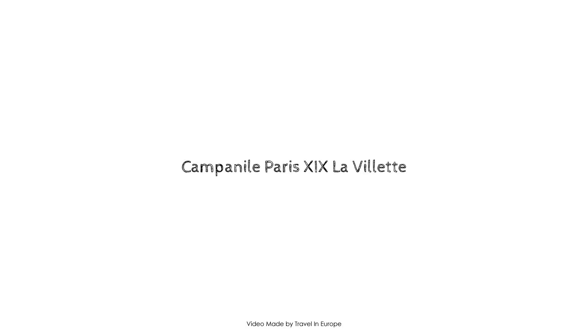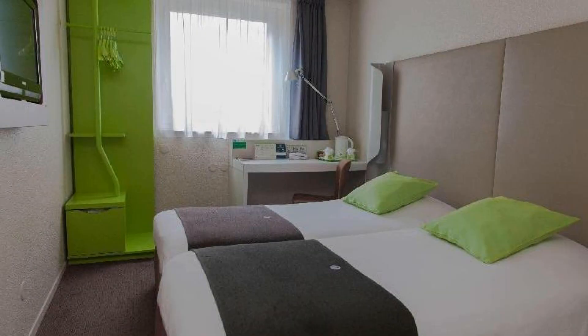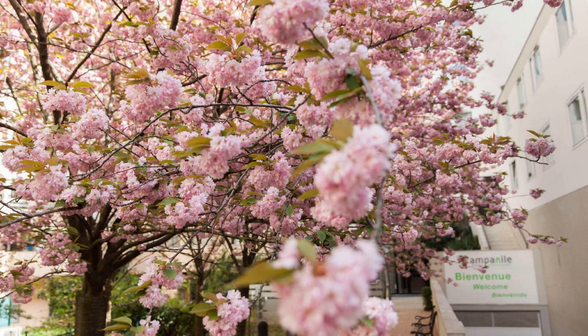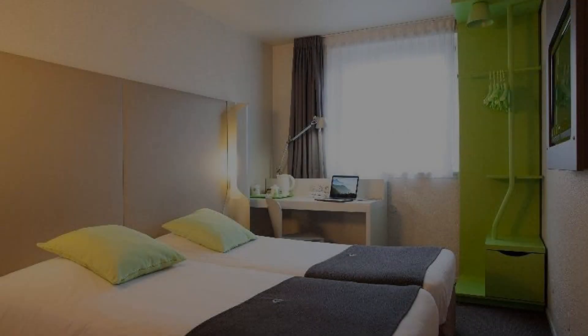Hello friends, welcome back to my channel. You are now watching a 3-star hotel. In this hotel, two types of rooms are available on agoda.com. You can book online and enjoy. To see more than 1000 reviews of this hotel, you can go to agoda.com.